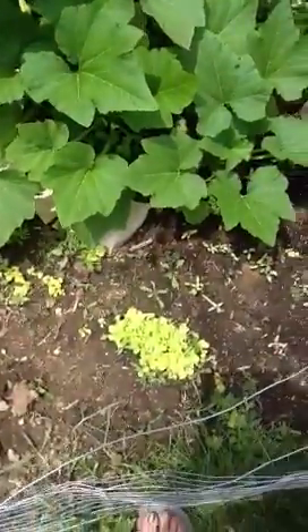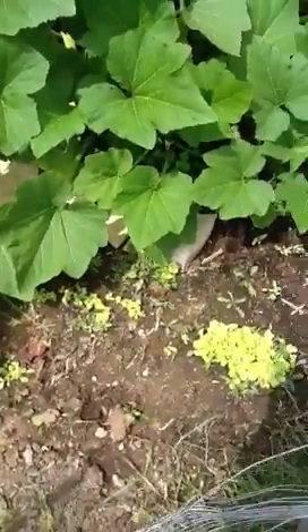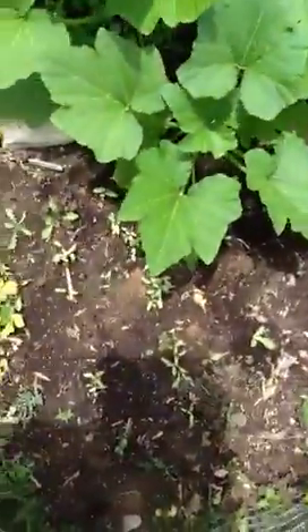So I have some more lettuce growing, and I'm not planting it all at once this time because I learned from my mistakes. Right here are some beets.